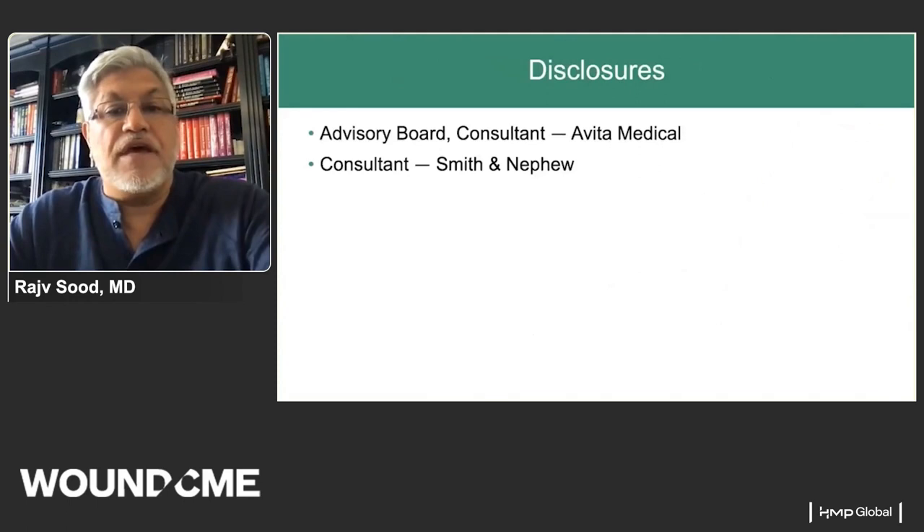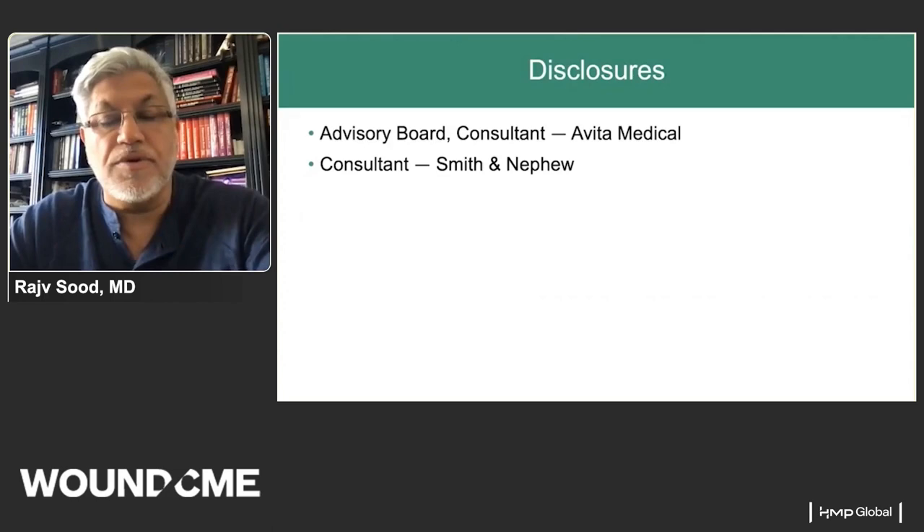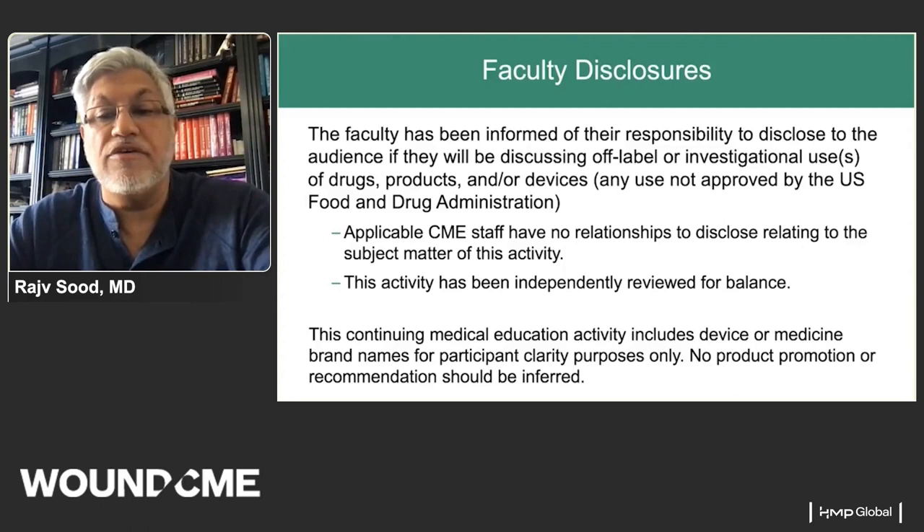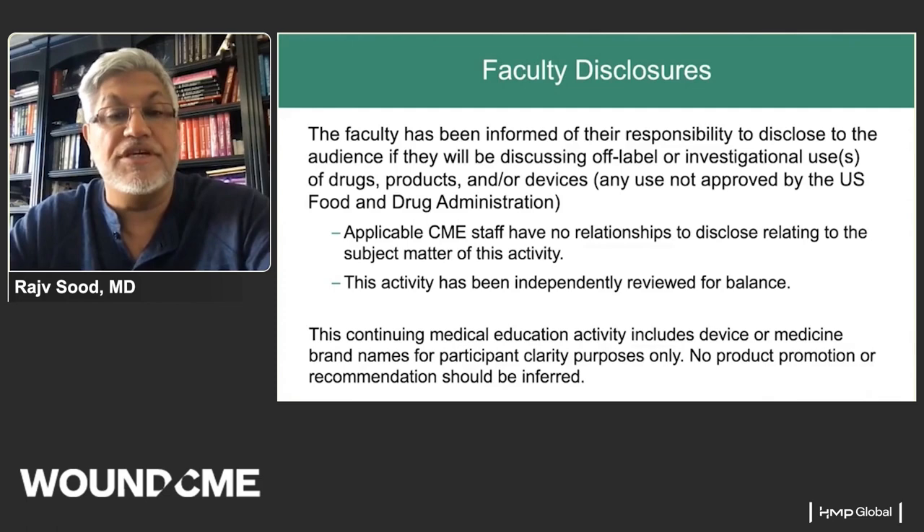We have 16 percent of all the burn beds in the United States. As disclosures, I'm on the advisory board and a consultant to Avita Medical, and I'm a consultant for Smith and Nephew. Any honorariums paid go into a nonprofit fund for mission work. This CME activity includes device or medicine brand names for participant clarity purposes only, and no product promotion or recommendation should be inferred from the presentation.